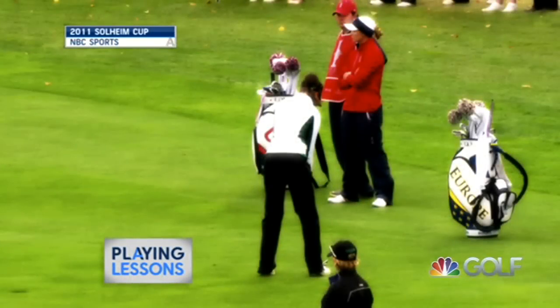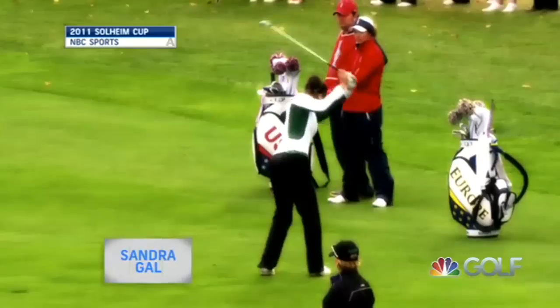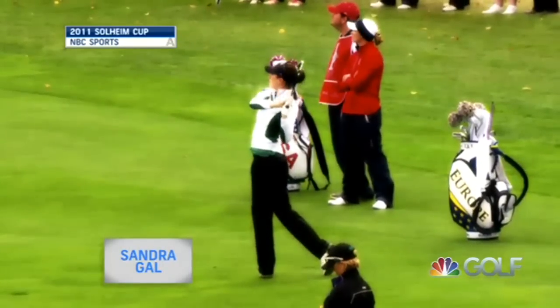Back at the second hole, third shot here at the par five for Sandra Gall. From 120 yards, it's a good line — and a good shot.